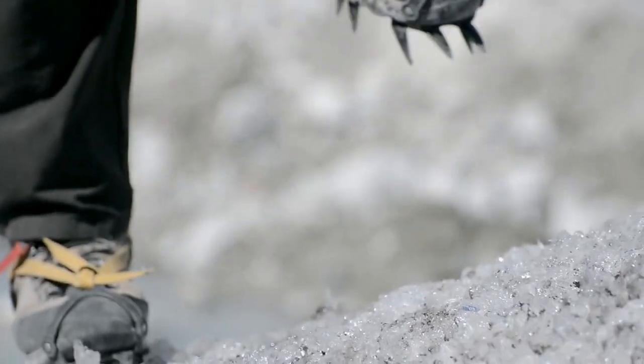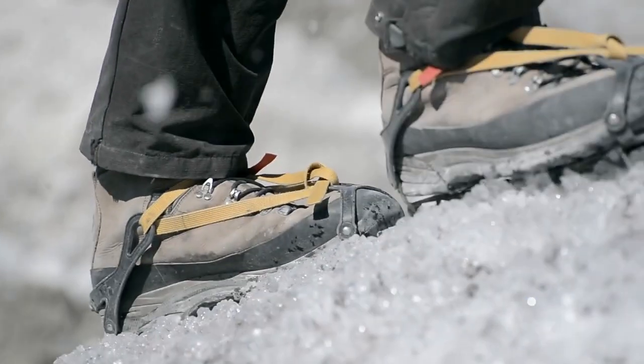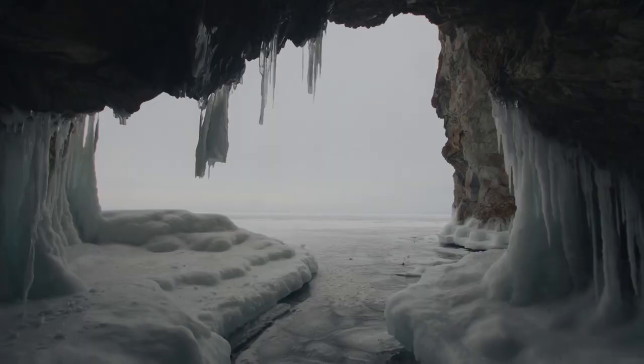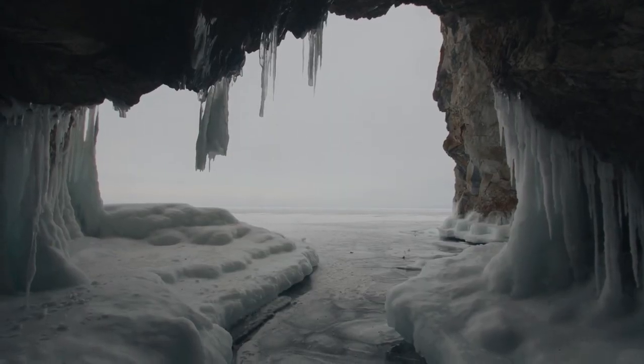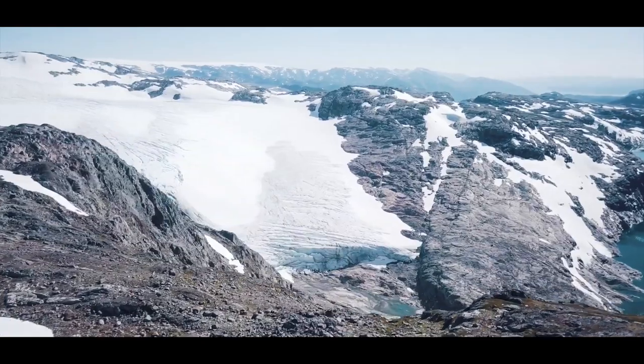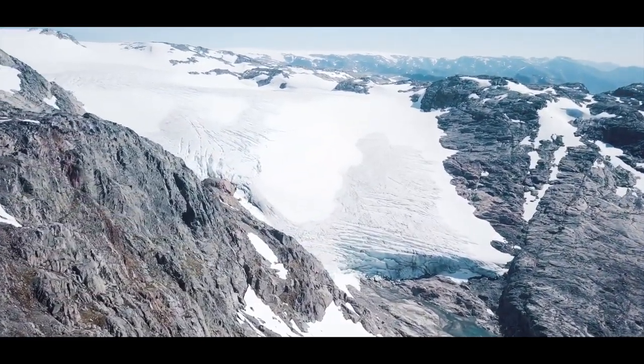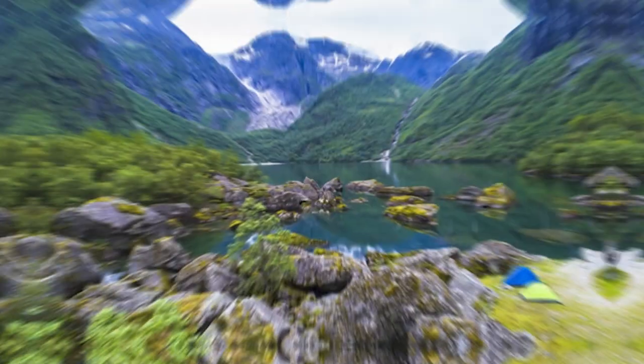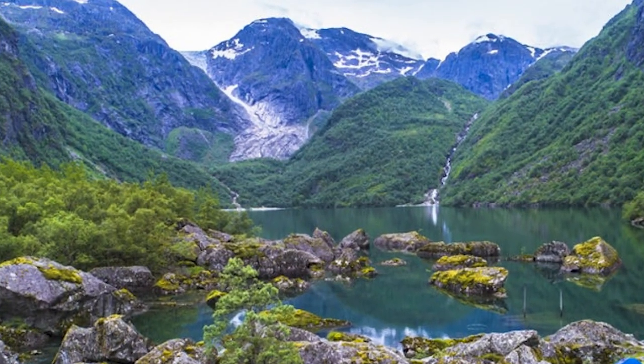Picture yourself joining a private tour for an exhilarating glacier hike — many people consider this a bucket-list experience. Imagine traversing ice formations, crevasses, and ice caves, surrounded by a frozen wonderland that's nothing short of awe-inspiring. The panoramic views are nothing short of spectacular, a testament to the park's majestic grandeur.